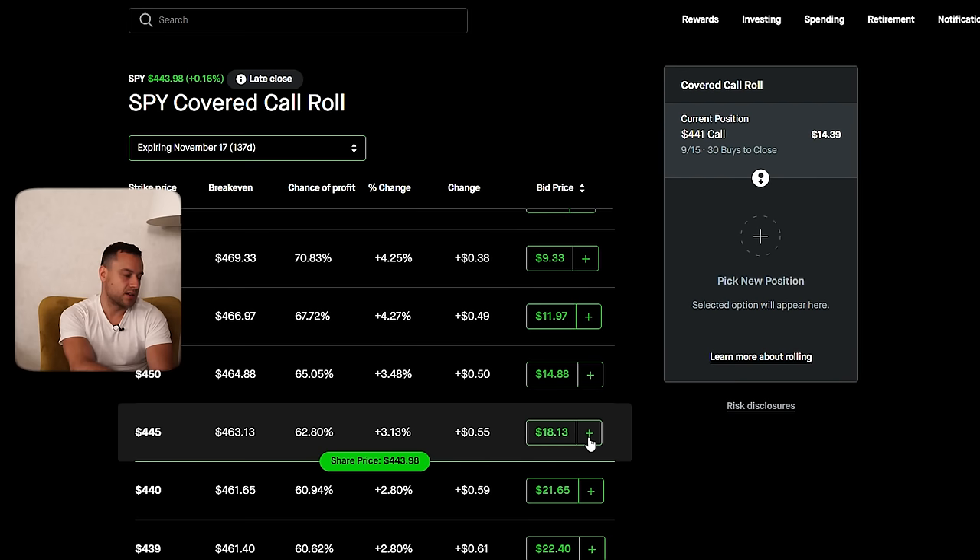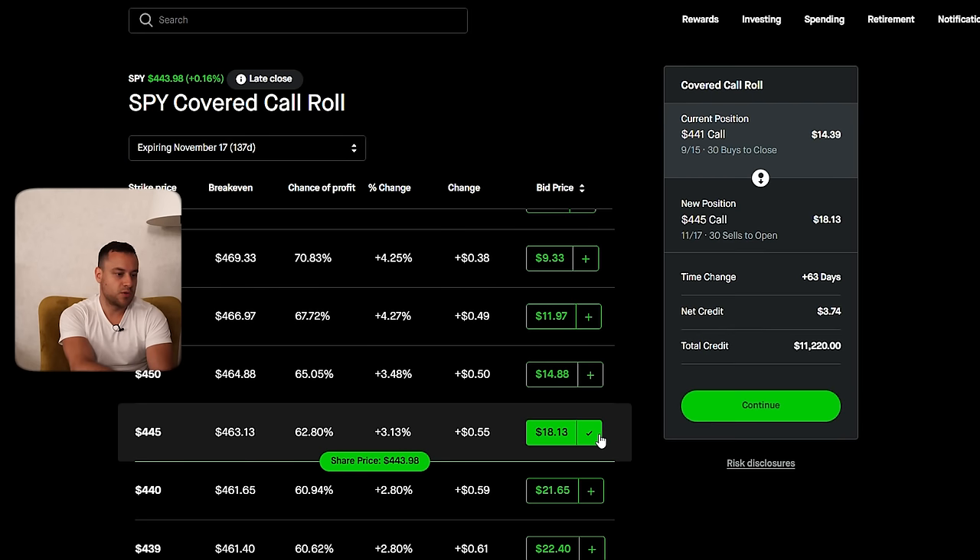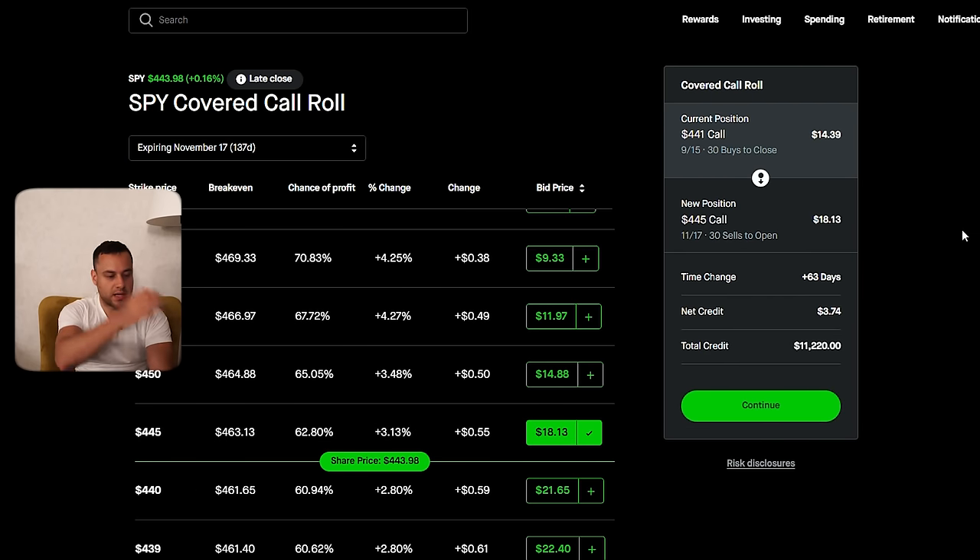I can't get 446, but let's do 445. As you can see, I'm collecting a huge credit — $11,000. And what's happening is I'm moving up by $4. Not only am I collecting a credit, but SPY is currently in the money at about $443.98. So now I'm moving from 441 to 445 — moving up by $4.